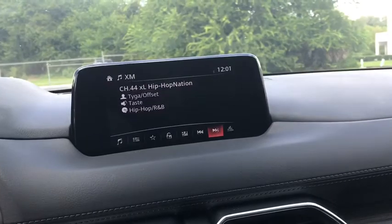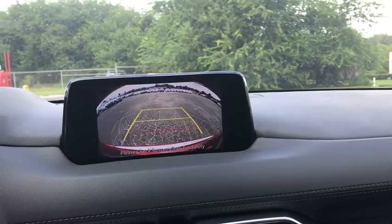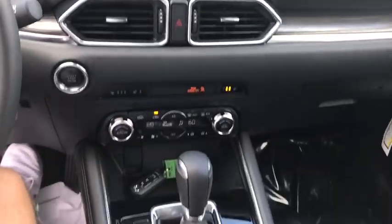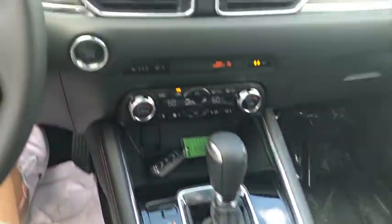Rear window defroster, trip computer, heated steering wheel, power windows, tachometer, leather seats, brake assist, remote keyless entry, power moonroof. Drive away with a great deal on this vehicle. Call or stop in today.